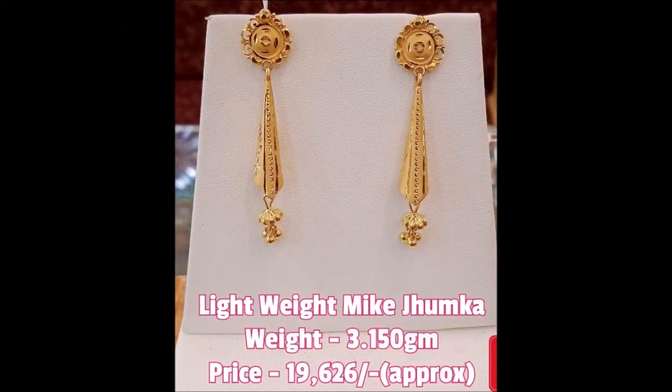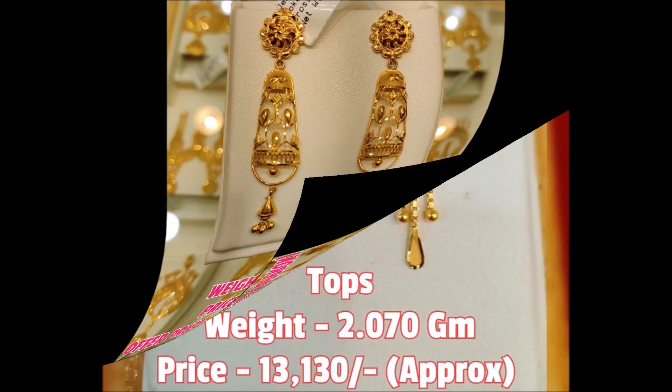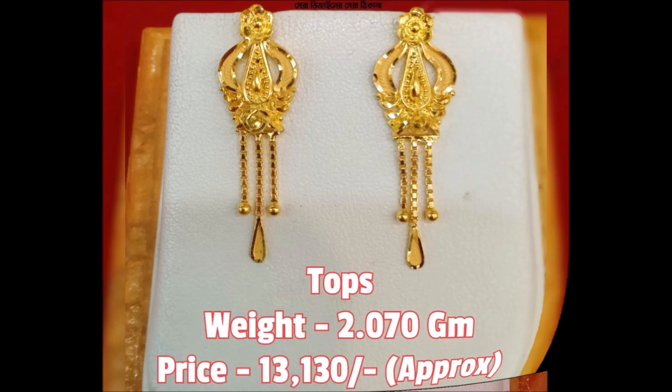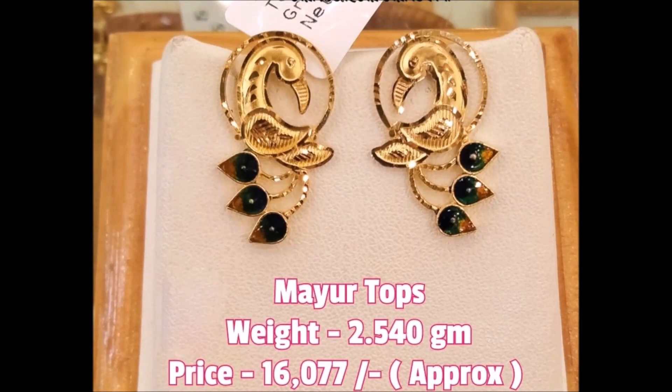This beautiful earwear collection we have collected from some open source websites. Because of that we are not able to provide you the seller information like where to buy and how to buy. But we can give some suggestions — you can go to a nearby gold shop, show this video to them, or take a screenshot of these images and ask them to do this kind of design for you.